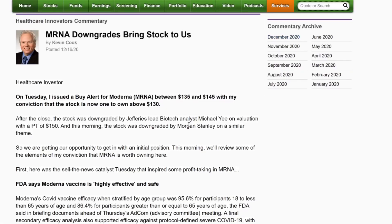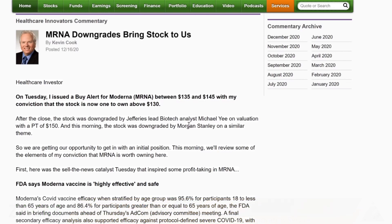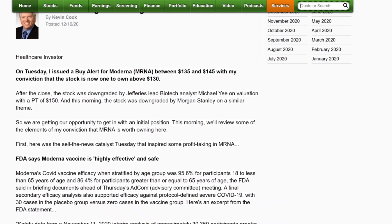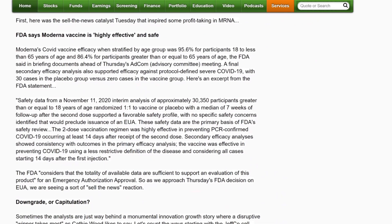I wrote a report to my people this morning — we're buyers here around 140. I don't think the stock goes below 130, but if it does, I think that'd be a gift. You can be a buyer now under 140, and if it's sell-the-news again tomorrow on the FDA EUA, then I'd be a buyer around 125. I went over the downgrades — basically Jeffries and Morgan Stanley moving to the sidelines on valuation because they think a lot's priced in. The company got to a 60 billion valuation market cap really quickly with no sales — they're going to do 400 million in sales this quarter. Next year the estimates are all over the place.